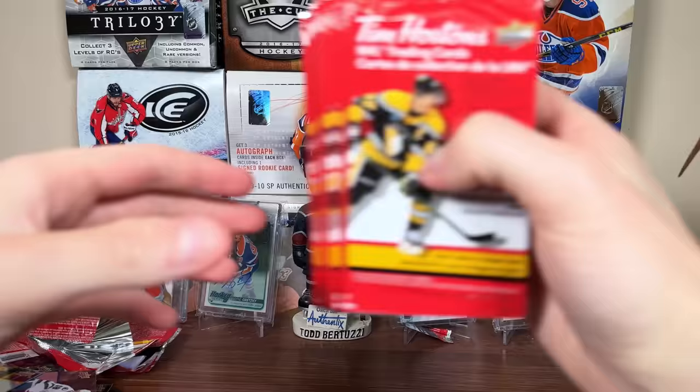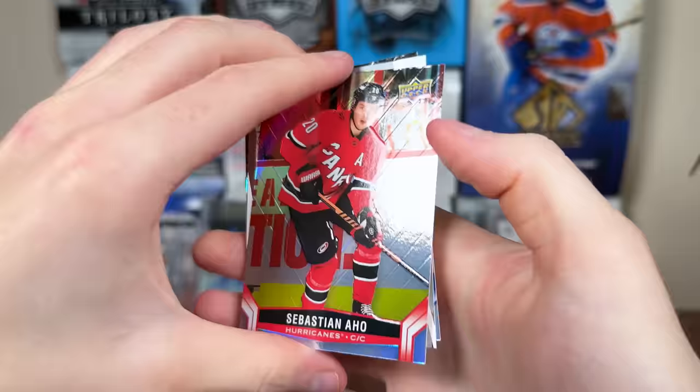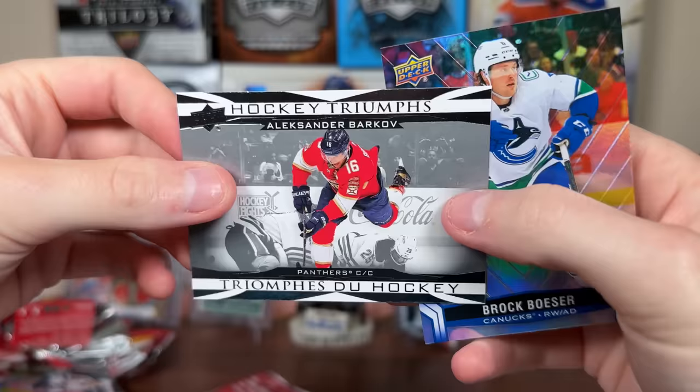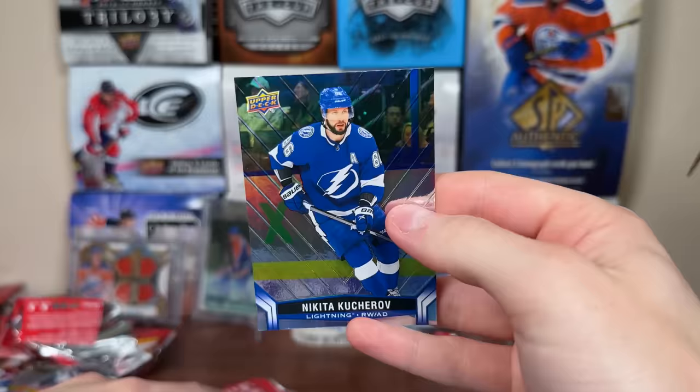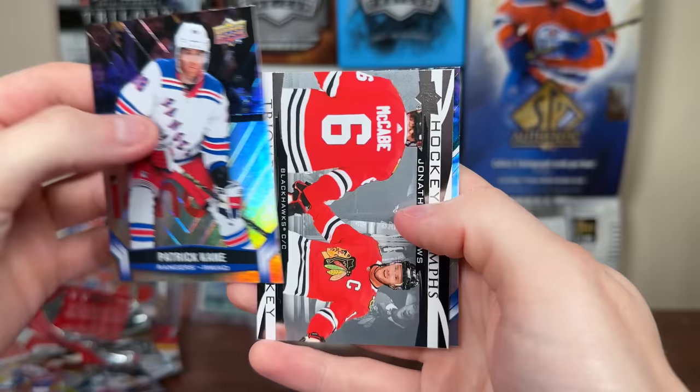We have two 3D cards pulled thus far — Sider and McDavid. There's Barkov Triumphs, Besser. Then we got Logan Thompson, Linus Allmark Net Keepers, Kucherov. Then we got Eichel, Superstar Showcase, Kyle Connor. Darnell Nurse, Patrick Kane — Patrick Kane on the Rangers, that's interesting. Triumphs of Taze. There's Perfetti, then Konecny Hockey Triumphs, Stutzle, Dougie Hamilton.